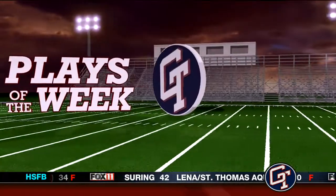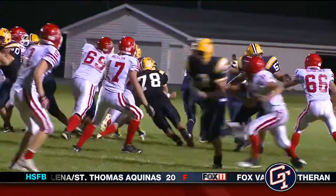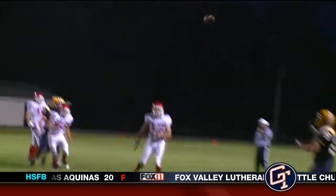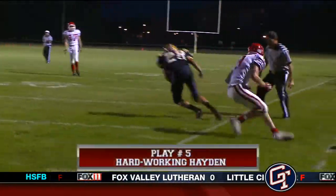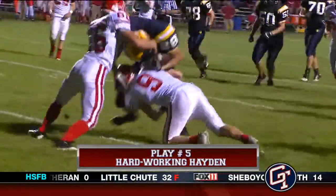We saw some pretty good plays. Let's go to the top five plays right now, starting at play number five. This one coming to us from the Chilton-Sturgeon Bay game. This is Hayden Vollmer making the catch, slips the defender, and oh — barely stays in bounds. And Jude, this would set up a touchdown. Great balance.